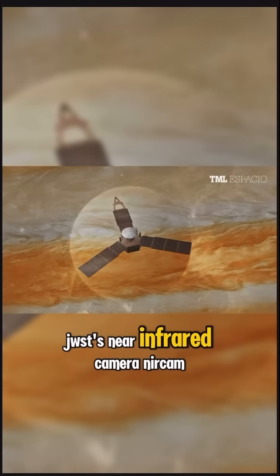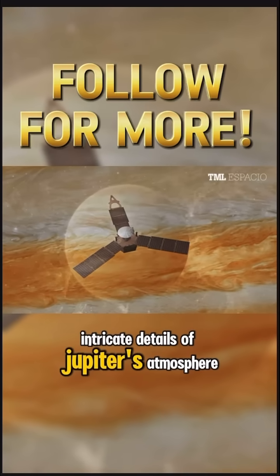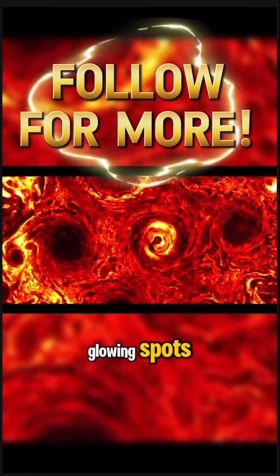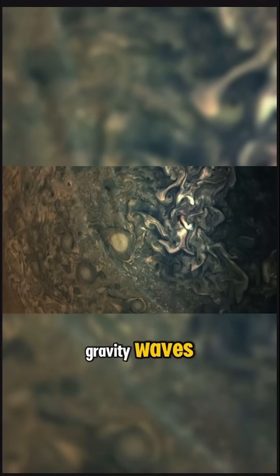JWST's near-infrared camera, NIRCam, has also captured intricate details of Jupiter's atmosphere, including high-speed jet streams and mysterious glowing spots above the Great Red Spot, possibly caused by atmospheric gravity waves.